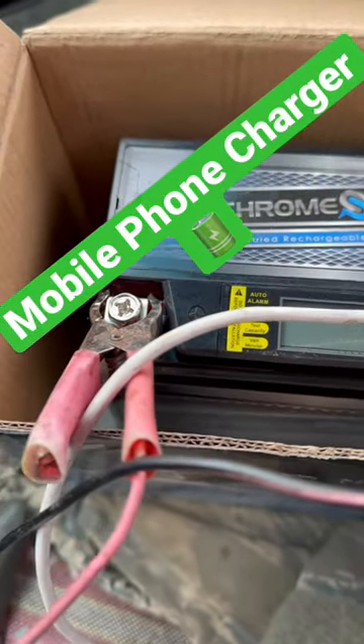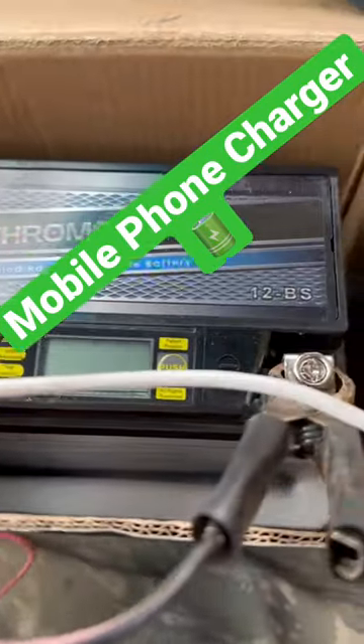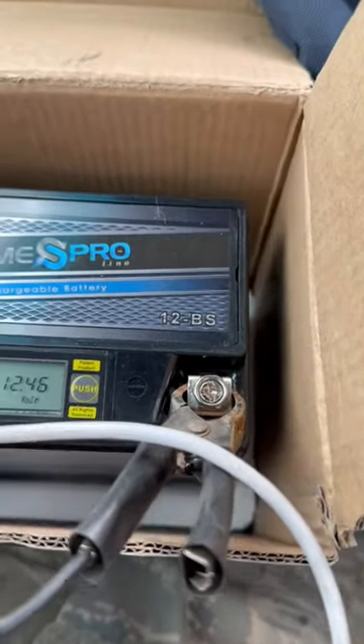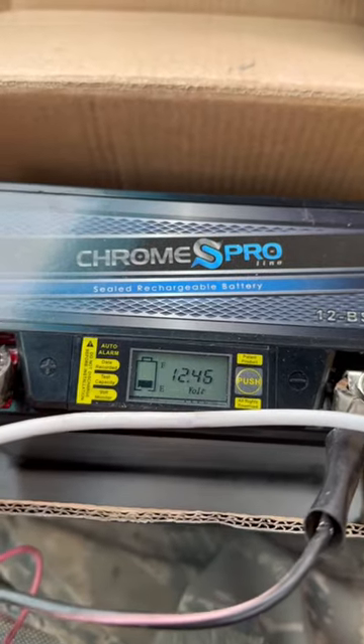This is my lightning charger. I take this with me — it's mobile, it's in a box. I can take it in old cars or old trucks and be able to charge my phone anywhere, camping or whatever.